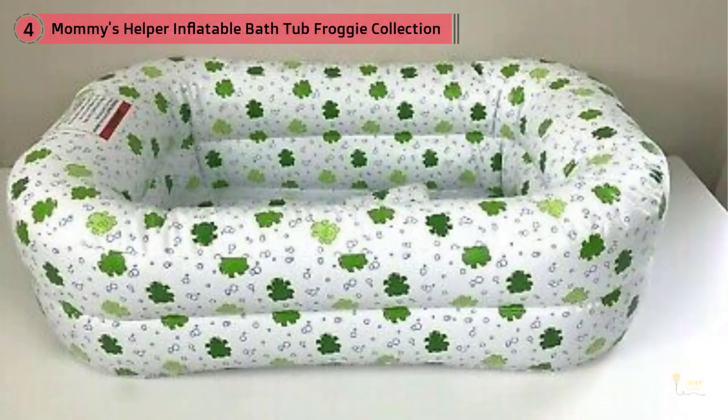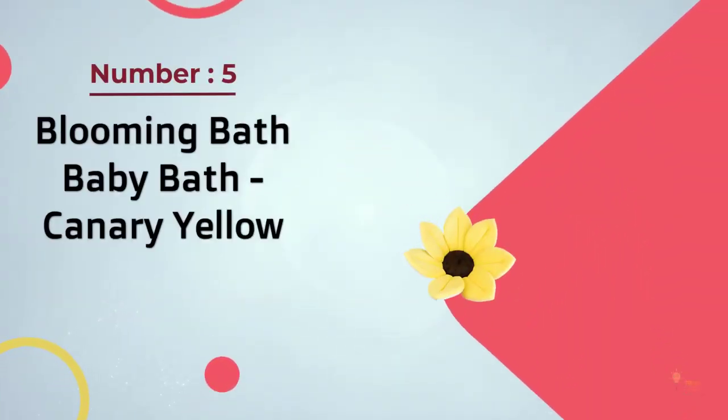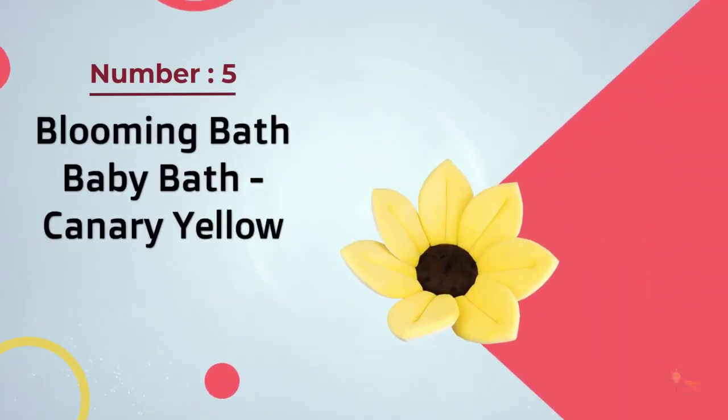With the saddle horn deflated, older babies can move confidently while keeping their upper bodies above water. Reviewers also tend to agree that the ease with which they can deflate and inflate it makes the Froggy tub great for travel.